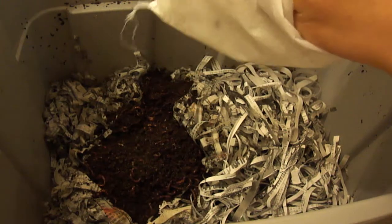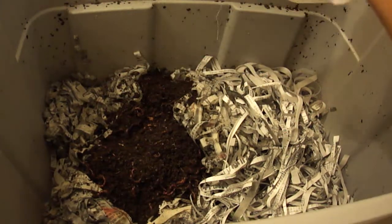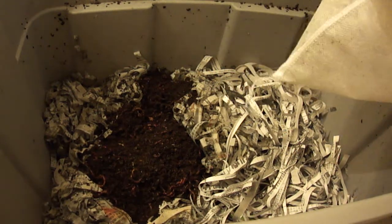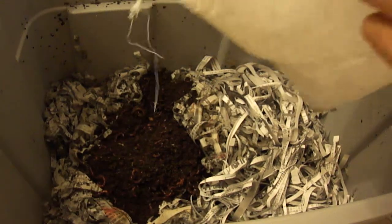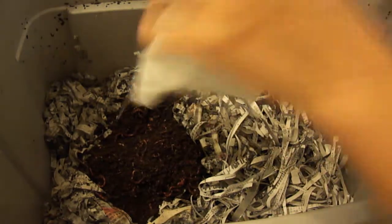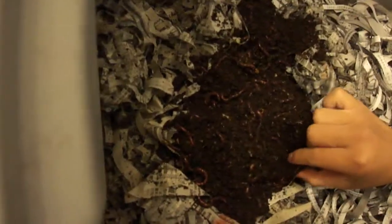Still a few little guys left in here. One last guy — or two of them, actually. Lots of worms, everywhere.